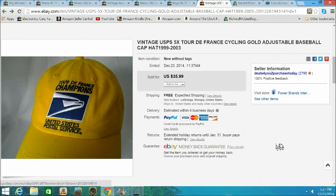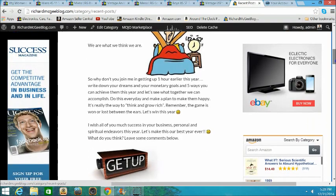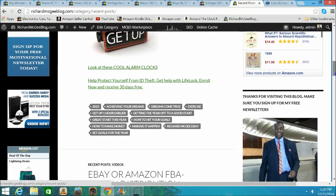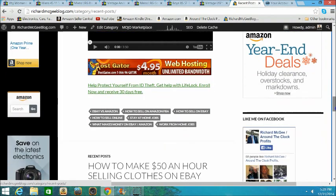What do you guys sell on eBay? Do you have a niche store or do you like variety like me? Let me know. Also, I want to introduce you to my blog, richardmcgeeblog.com. Go check it out and hit the recent posts, because I'll be posting items there that I don't post on YouTube. Make sure you subscribe to it to be alerted to everything happening and how we can make money on eBay and Amazon this new year.